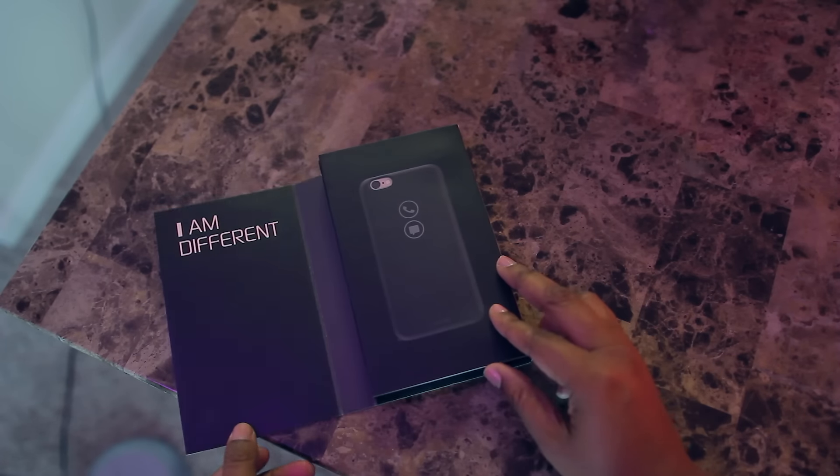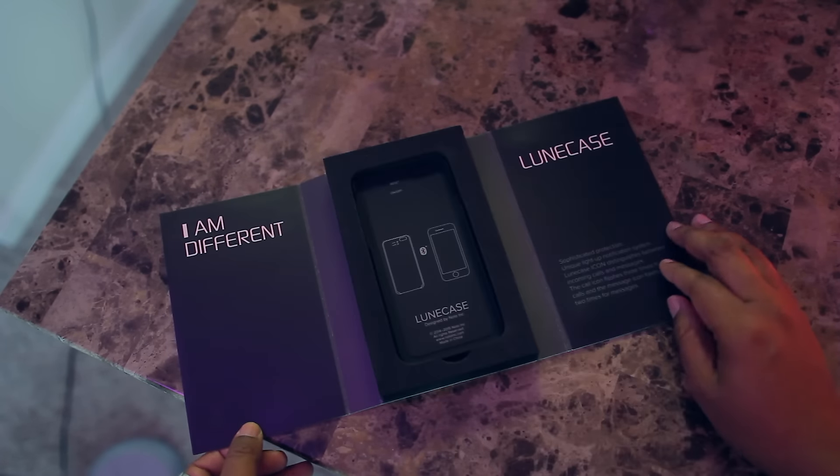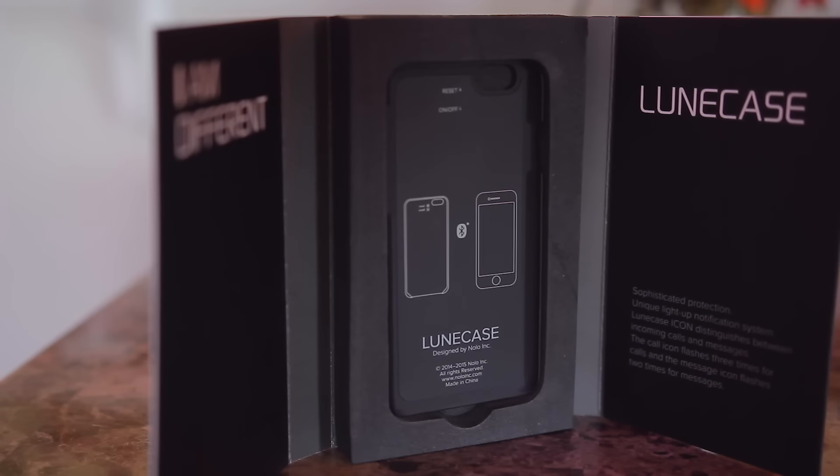Currently these cases only work with the iPhone 6 and iPhone 6s, but hopefully we can get some more options in the future. In the box you can pretty much expect very clean yet professional and decent packaging with a cushion box to protect the case.